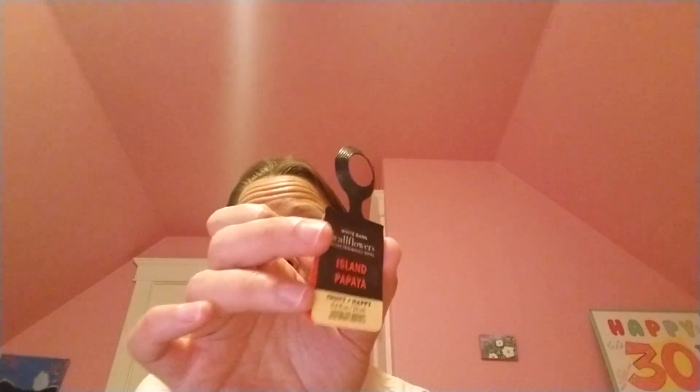Today's scent is going to be Island Papaya, a wallflower bulb by Bath and Body Works. This is described as a happy and fruity scent, and it contains tropical coconut, fresh papaya, and sugar cane. To be honest, the only thing I could definitely smell was the papaya — I could barely tell there was coconut in here.